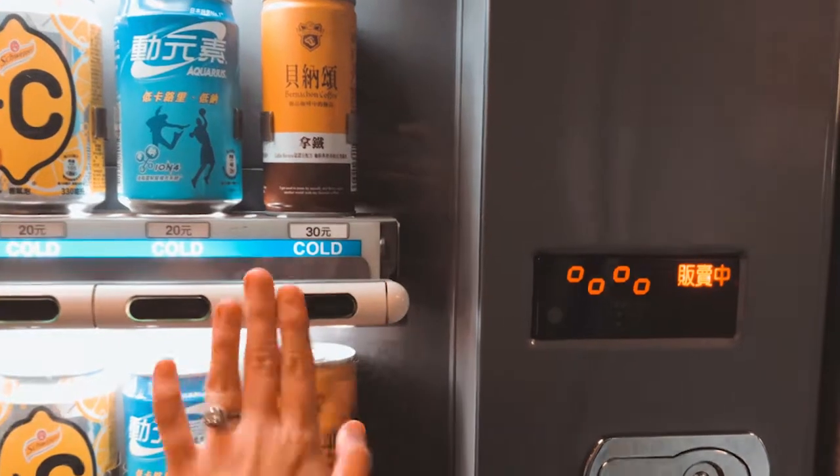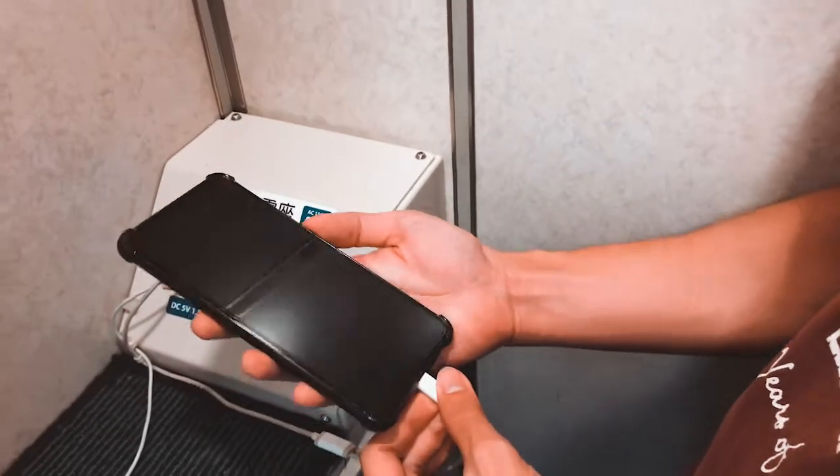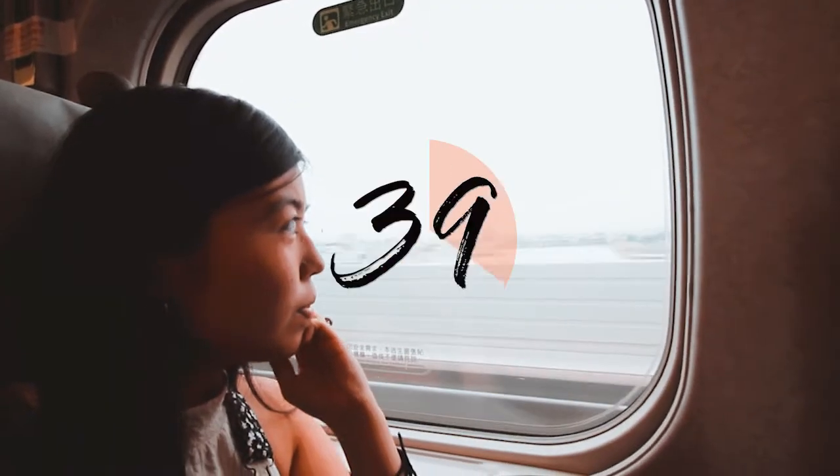The train has vending machines, toilets, and even a charging station. And in less than an hour, we have reached Taichung!